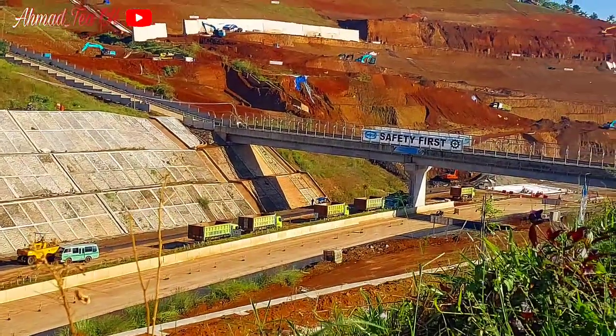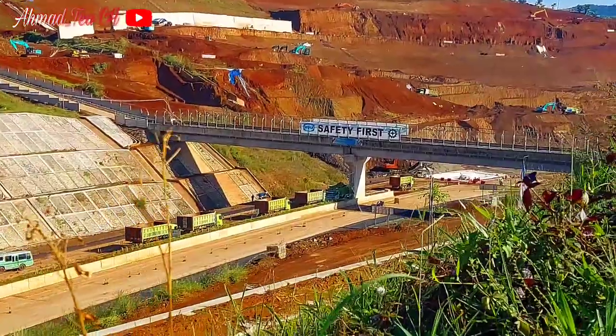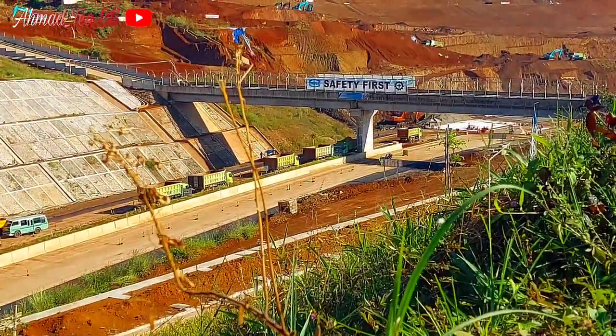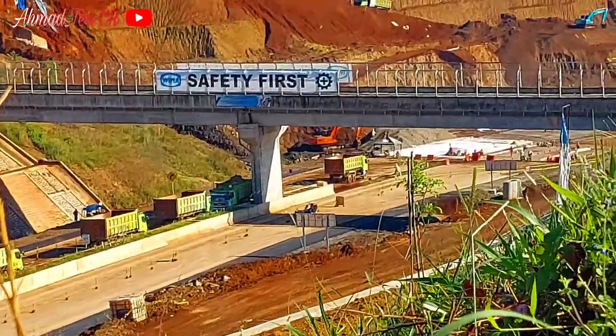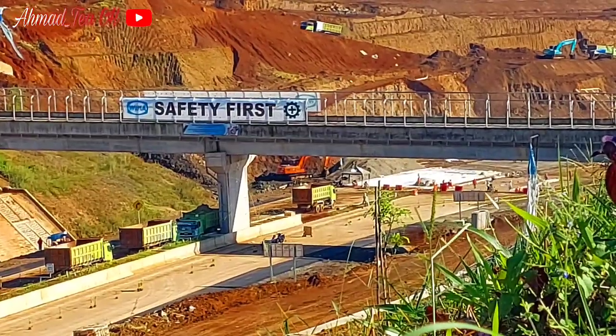Terlihat di sana bukit Bojong Totor, belum terlihat aktivitas pengangkutan karena di sini masih pagi, sahabat.